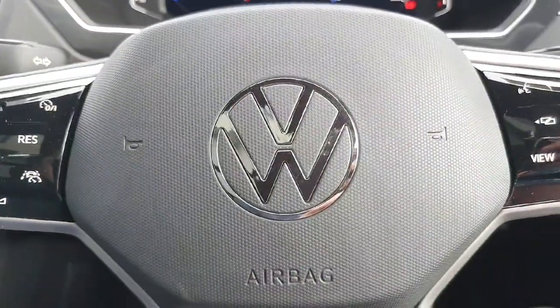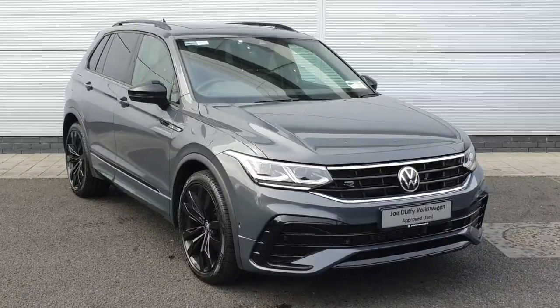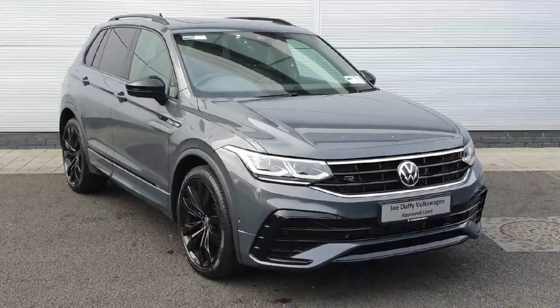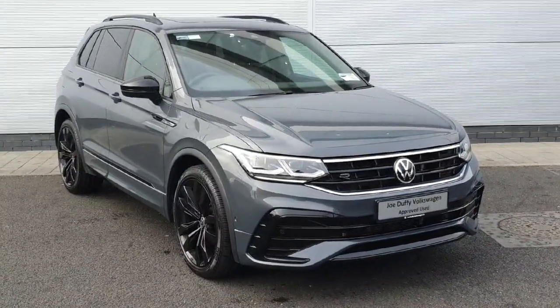So guys as you've just seen, the car is packed inside and out with features and comes finished in this beautiful metallic petroleum blue. If you'd like to see the car in person you can find us off exit 5 off the M50 in Charlestown, or you can ring us on 01850 3900. Thanks very much guys.